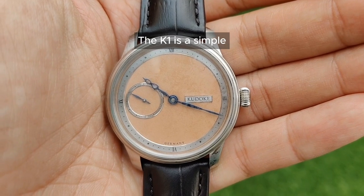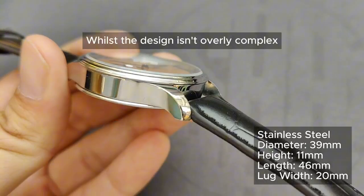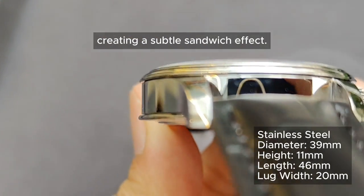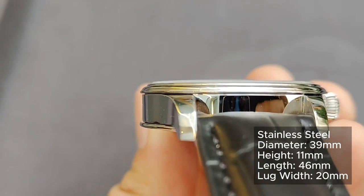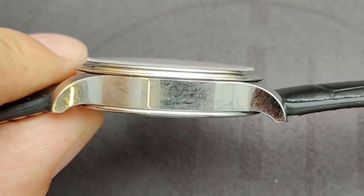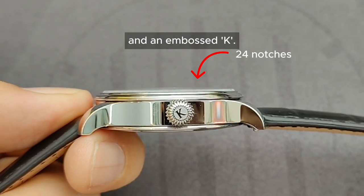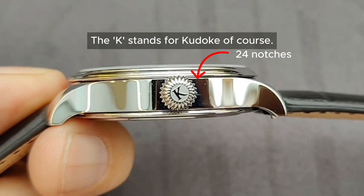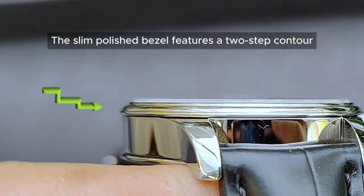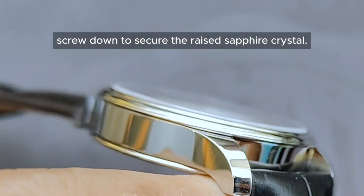The K1 is a simple three-hand time-only watch with an all-polished stainless steel case. The case sits between the case back and bezel creating a subtle sandwich effect. One downside to the fully polished case is that it attracts fingerprints easily. At the three o'clock position, there's a push-down onion crown with 24 polished notches and an embossed K — K stands for Kudoke, of course.